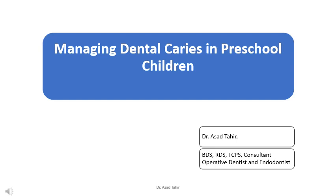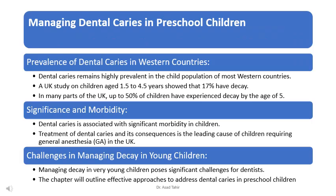Today, we're going to talk about a very important topic: managing tooth decay in young children. Tooth decay, also known as dental caries, is a common problem among kids, especially in western countries like the UK. It's essential to understand why this happens and how we can treat it.